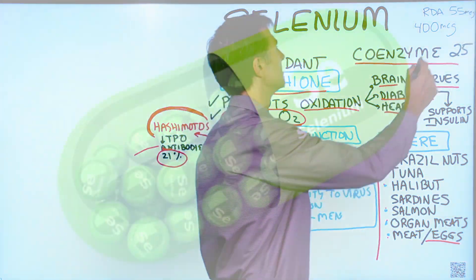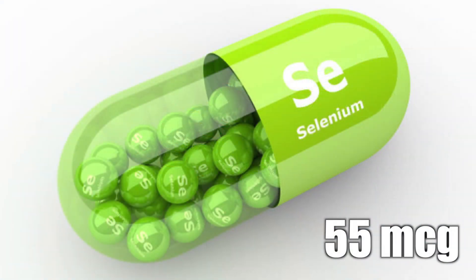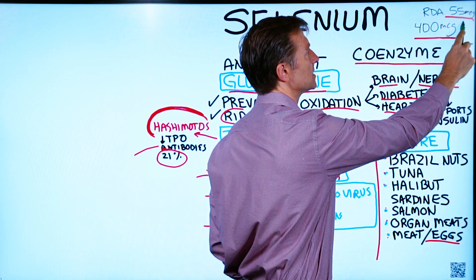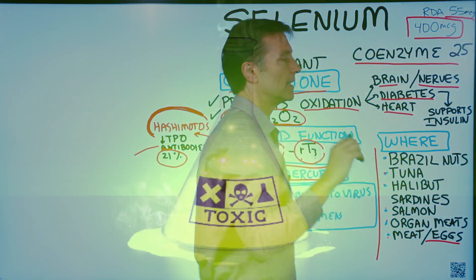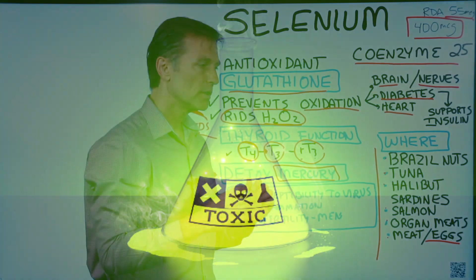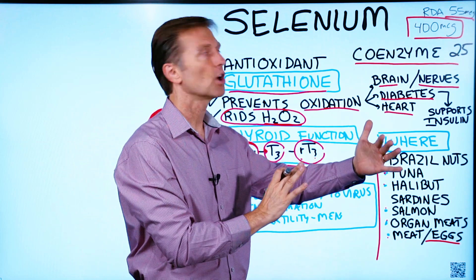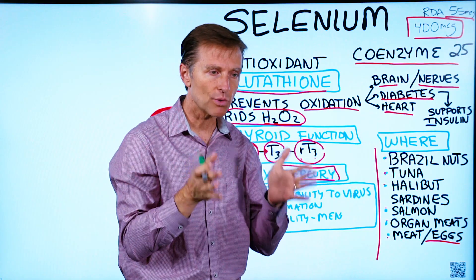The RDA for selenium is 55 micrograms. You don't want to go over 400 micrograms — that seems to be the upper limit where it starts to become toxic. A deficiency of selenium can create a lot of damage, and a toxicity of selenium could also create a lot of damage, so you just need the right amount.